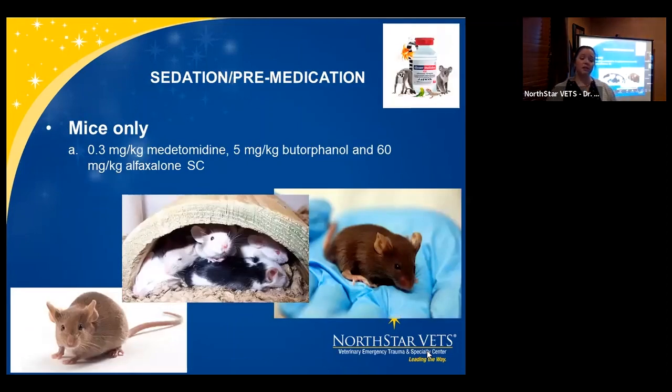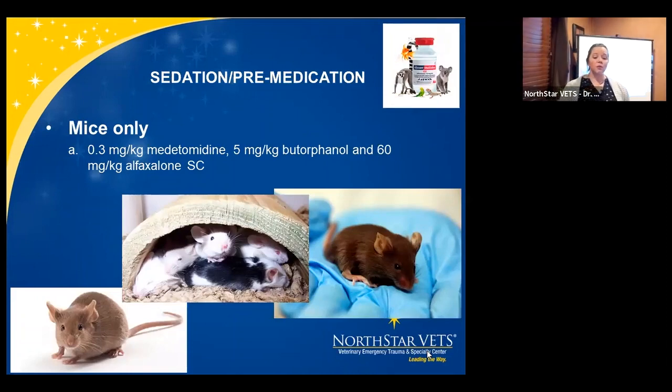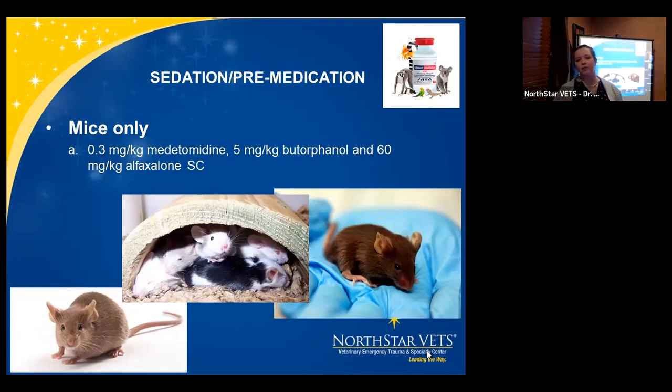For mice, the literature suggests a combination of medetomidine 0.3 mg/kg (half that for dexmedetomidine), butorphanol 5 mg/kg, and alfaxalone 60 mg/kg. I wanted to illustrate the large variance in alfaxalone dosing — if you tried it and didn't get success, that may be why. There is significant variability and depending on what other drugs you're using in combination, it may affect the outcome.